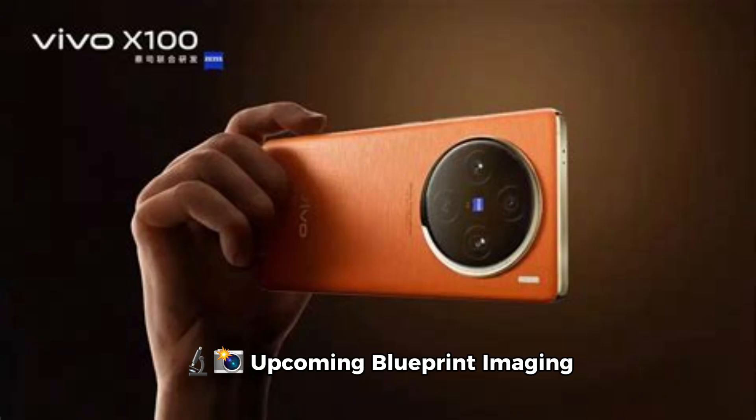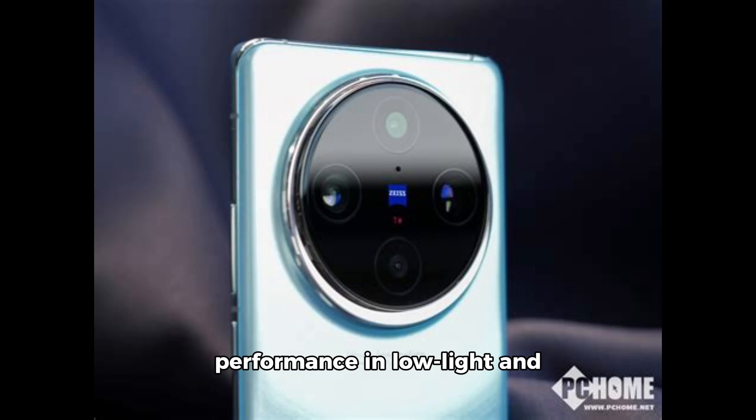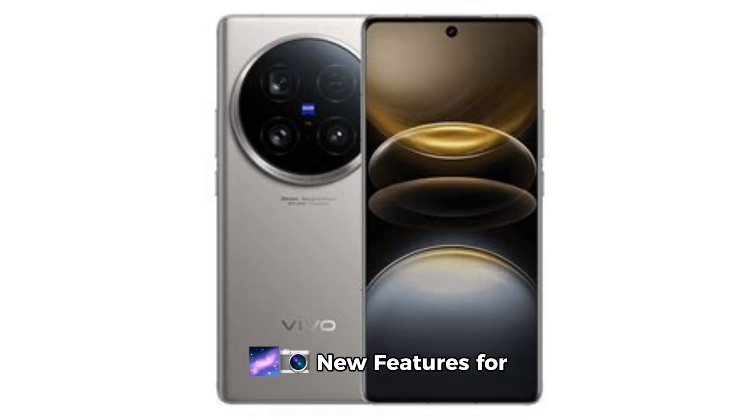Upcoming blueprint imaging chip: slated for release next year, the new blueprint imaging chip will enhance iPortrait algorithms, improving performance in low-light and backlight situations. This chip is set to push the boundaries of portrait photography.